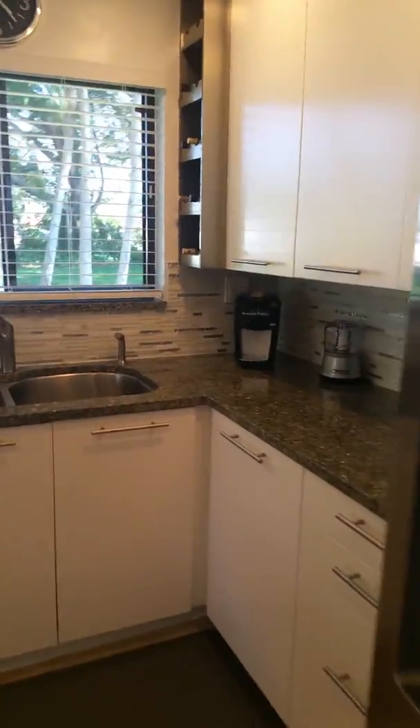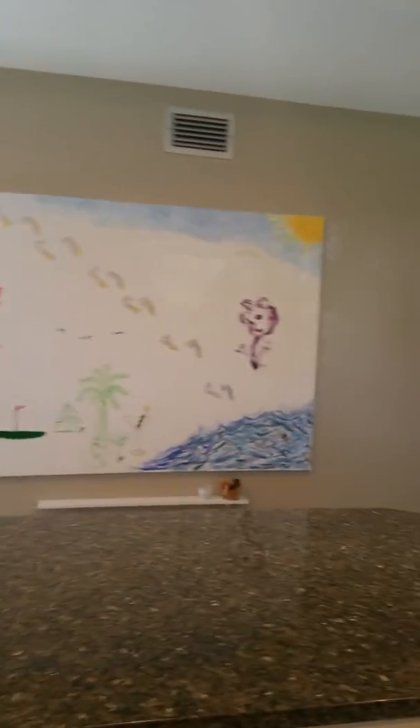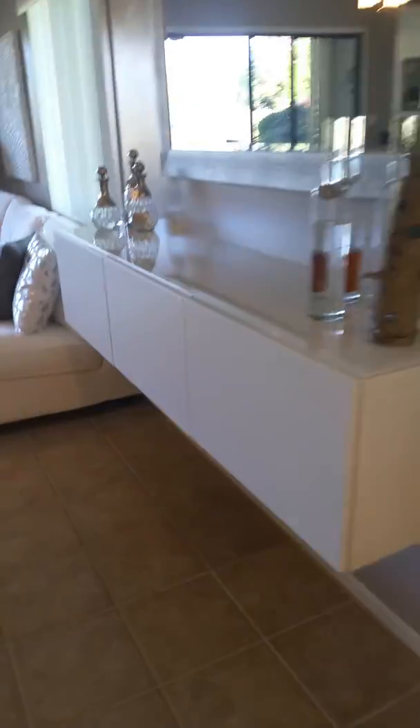This kitchen has all been renovated. She likes the wall space where she can hang artwork. It's got some built-ins, and this is a bar.